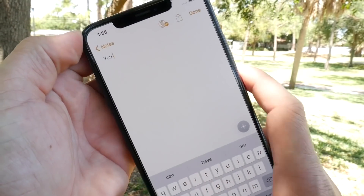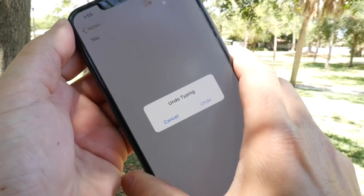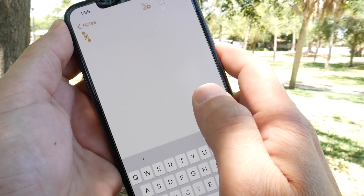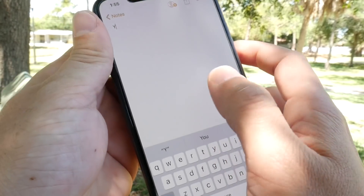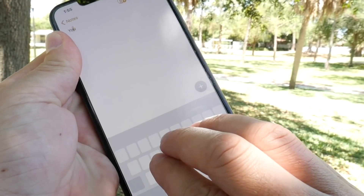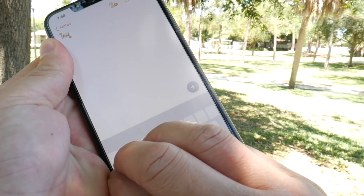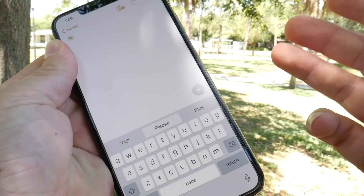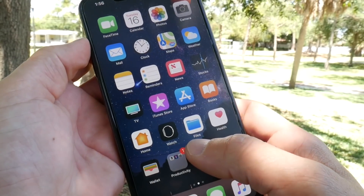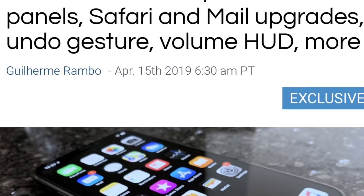The shake-to-undo gesture — where you shake your iPhone to undo while typing — is also going to change. According to this report, using three fingers on the keyboard, tapping and pressing, swiping left will redo and swiping right will undo. So just a minor change to the redo and undo gestures on both iPhone and iPad.